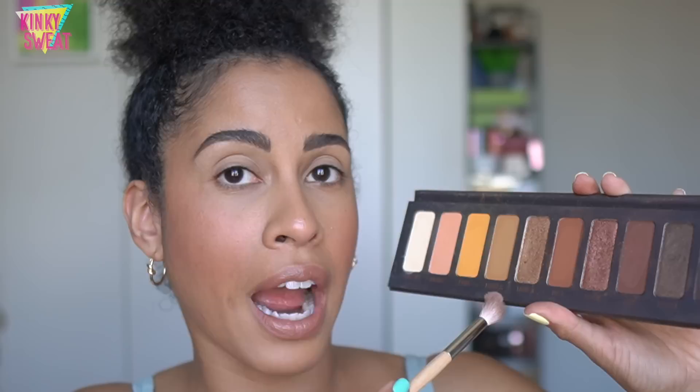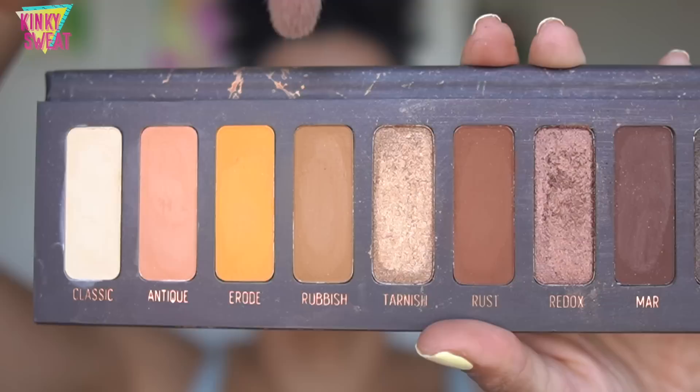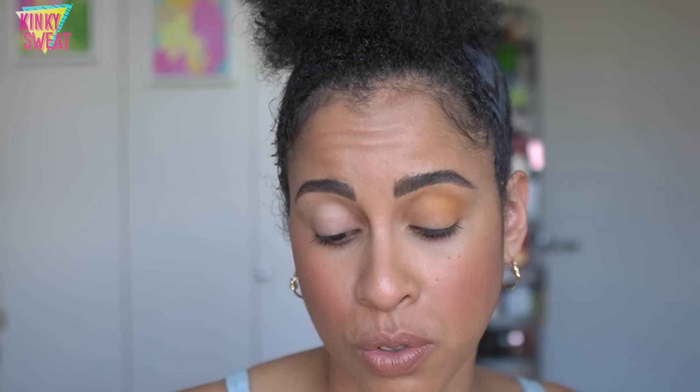I'd say if you have Rust and you're not using it, Rubbish is a great shade to go in solo, all over crease and lid — maybe tap a little bit of Tarnish on there. Let's do Erode first and see how that looks. Melt mattes pack a lot of punch; they pack a lot of color on the first dip. Sometimes I just like to tap it on instead of swirl and twirl so I can get nice adherence. They describe Erode to be an intense apricot.